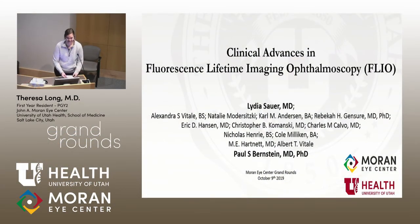Good morning everyone. Happy Wednesday. We're going to get started. Our first presentation this morning is Dr. Lydia Sauer. She's going to give us a presentation on clinical advances in fluorescence lifetime imaging and ophthalmology. Let's welcome her.